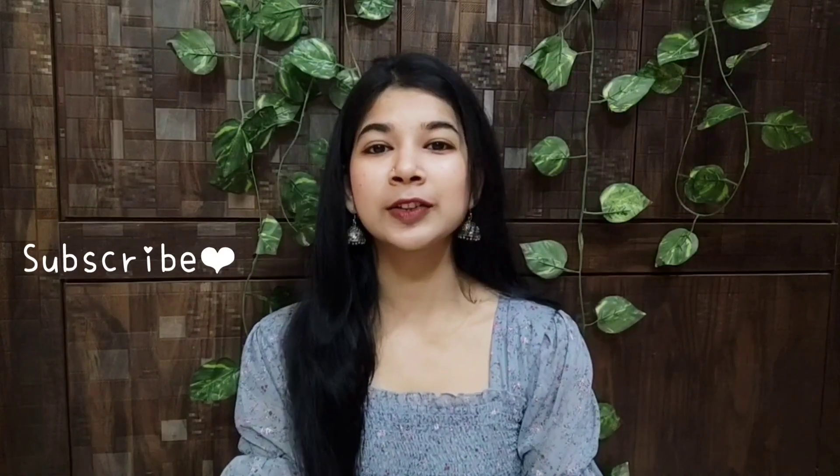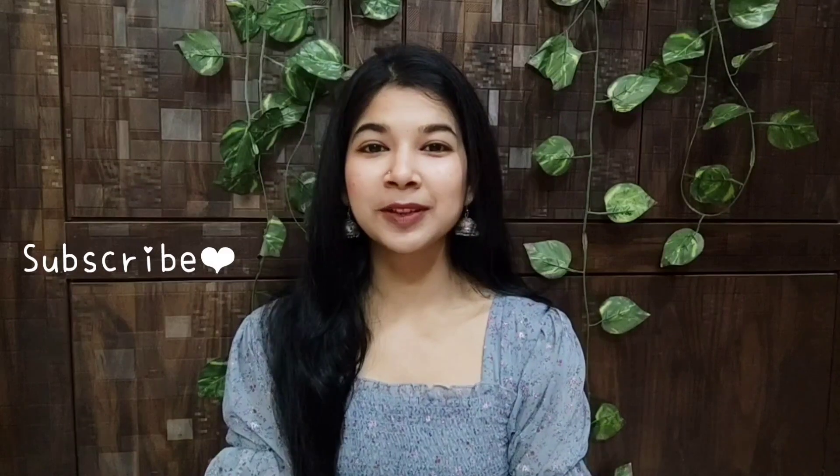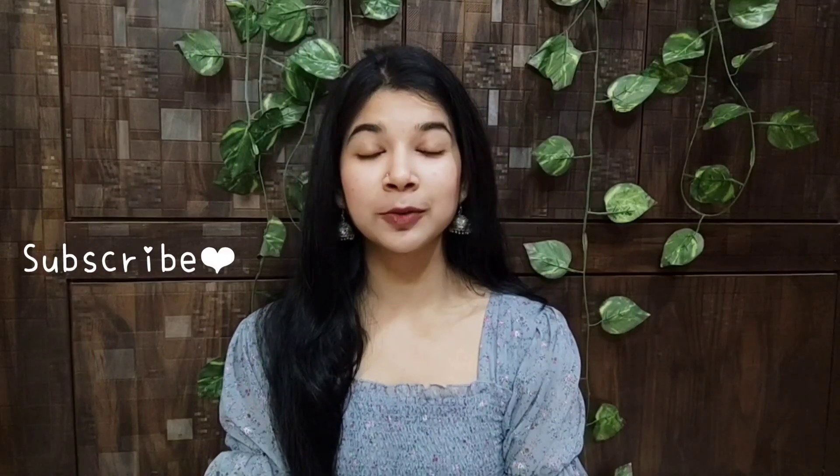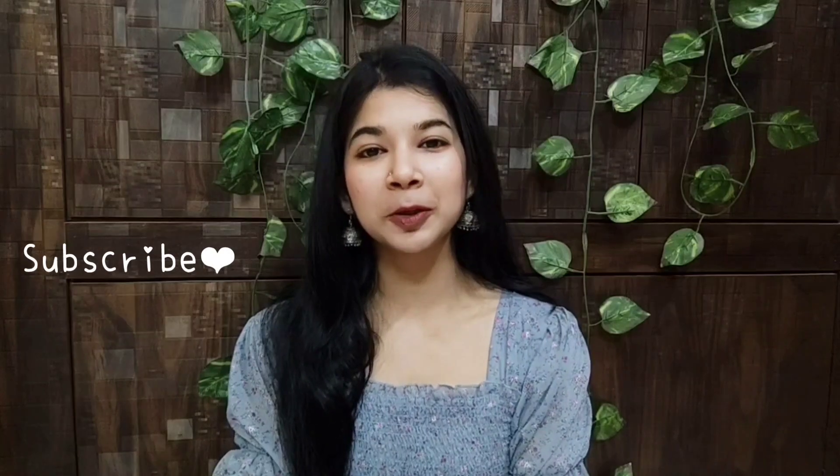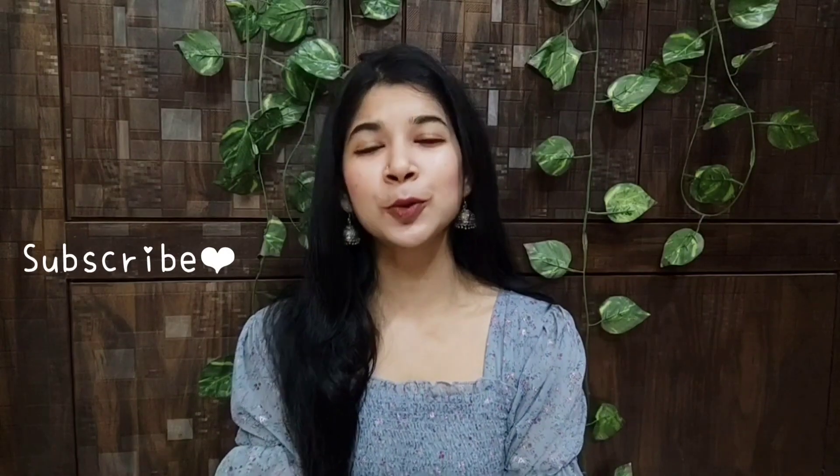Yeah, definitely enjoy it. That's it for this video. If you have any questions, please tell me — I have a lot of videos on my channel. Thank you so much for watching.